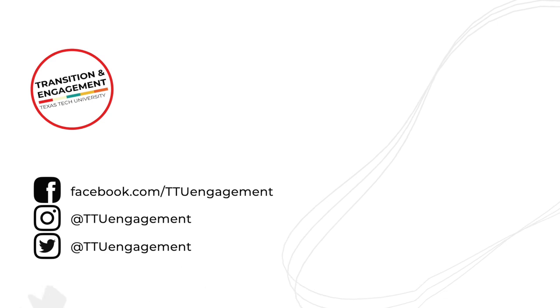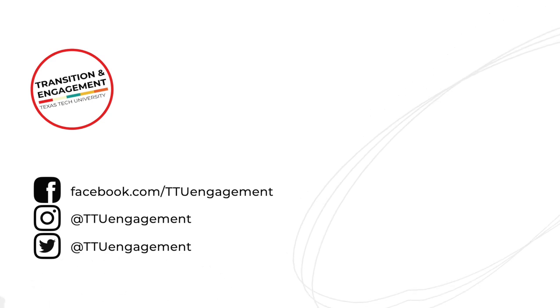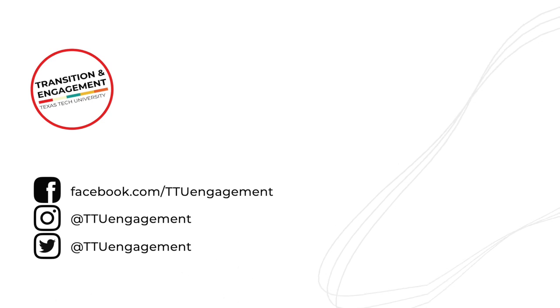Alright guys, that concludes our hidden gems vlog slash eating-on-campus vlog. If you enjoyed it, go ahead and give it a big thumbs up down below and subscribe — we post videos every single week about life on campus for incoming students and just life in general. Bye!